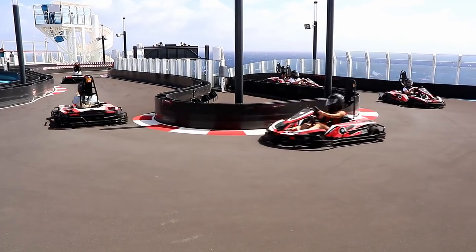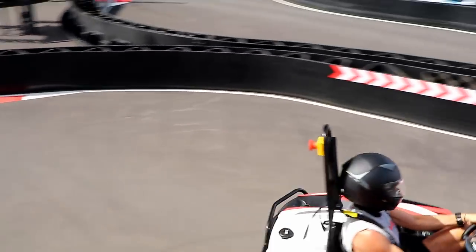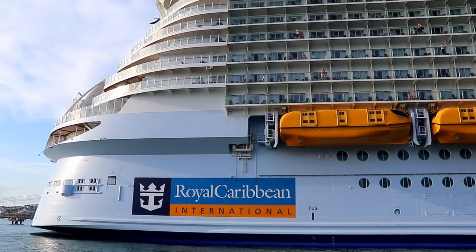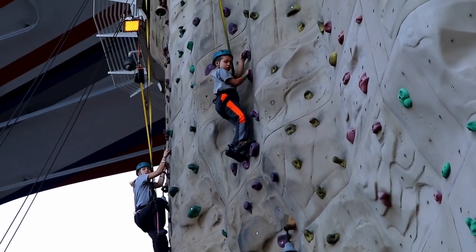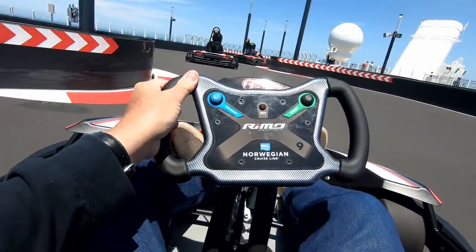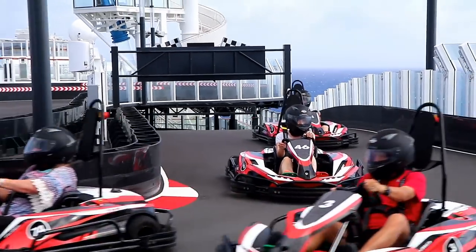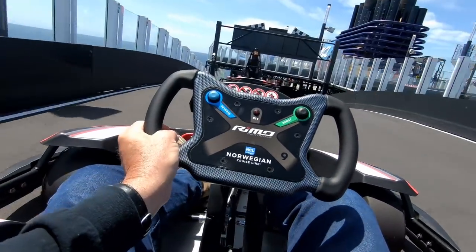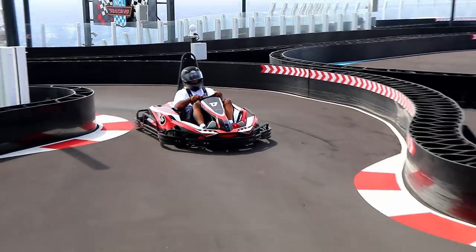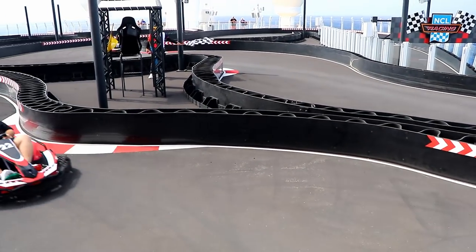The most talked-about new feature on Norwegian Bliss is the go-kart racetrack at the top of the ship. All the cruise lines have friendly competition adding fun new attractions to their newest ships. Remember years ago when Royal Caribbean was getting all the attention for adding things like ice skating rinks, rock climbing walls, and zip lines to their ships? Now it really seems like Norwegian has hit their stride with the innovations on Norwegian Bliss. The go-kart racetrack was a lot of fun, and I rode it many times. Even though the go-karts are electric, they're equipped with realistic go-kart sounds that really make them feel like an old-school gas-powered go-kart. They definitely feel fast and responsive — a lot of fun to drive — and if they went any faster, you'd never make it around the very tight turns on the course.